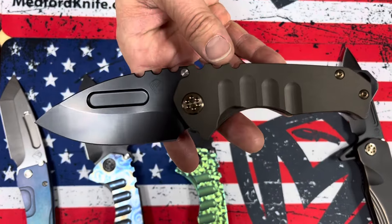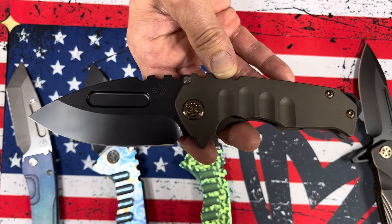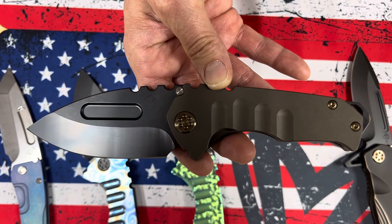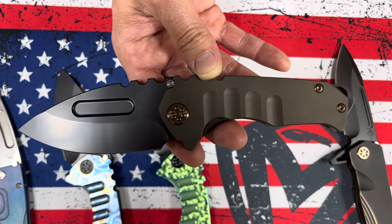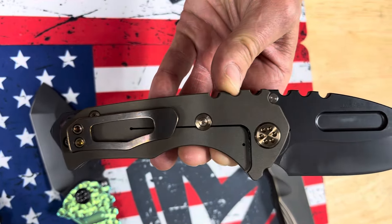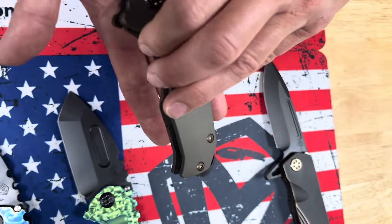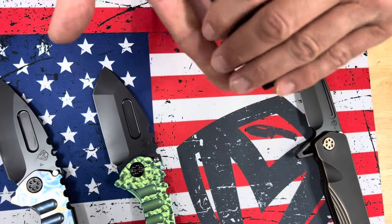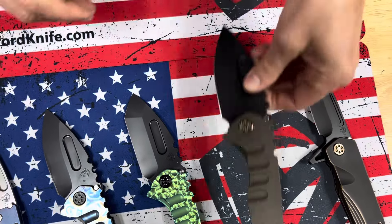Another bead-blasted handled knife — bead-blasted bronze on this Genesis. I like that it's dark and not real reflective. The most reflective parts are the pivots. PVD Drop Point Blade and Breaker, just a standard bronze clip. You can see the contrast between that and the bead-blasted bronze handles — nice and rich and thick. It really does provide nice grip and good texture.